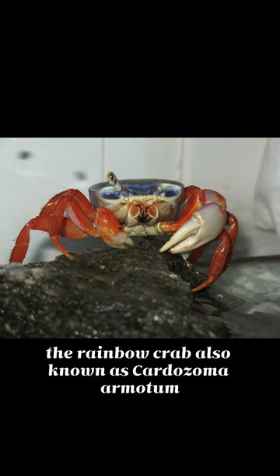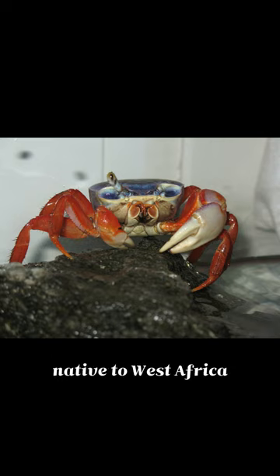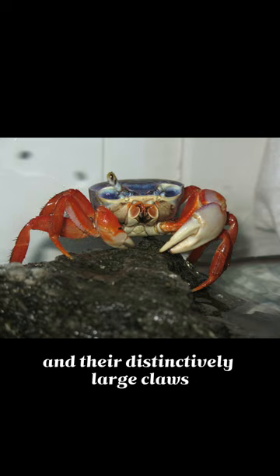The rainbow crab, also known as Cartosoma armatum, is a colorful species of freshwater crab native to West Africa. They are known for their vibrant colors, with hues ranging from blue to purple, and their distinctively large claws.